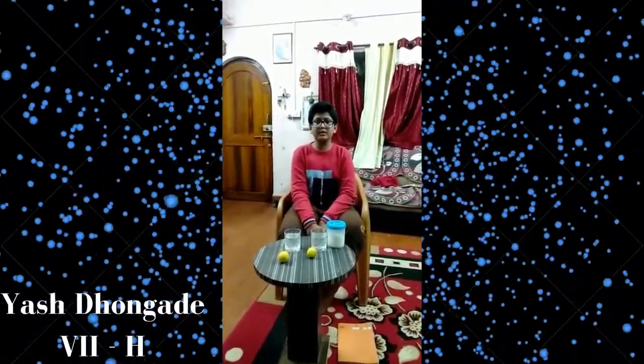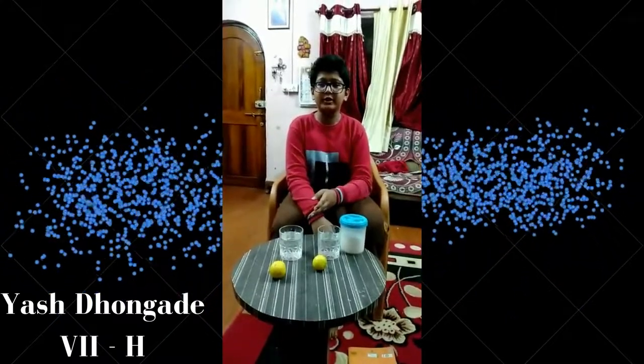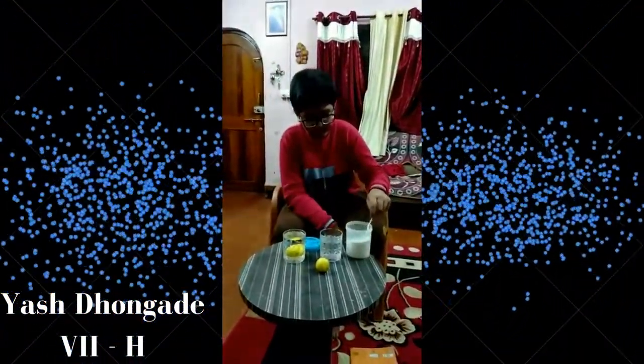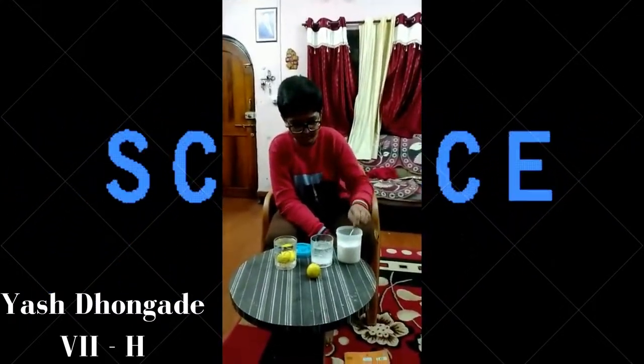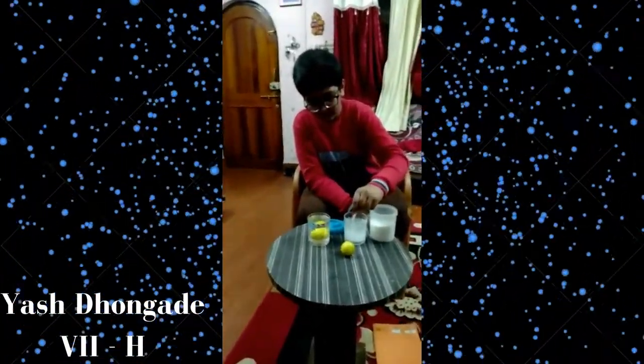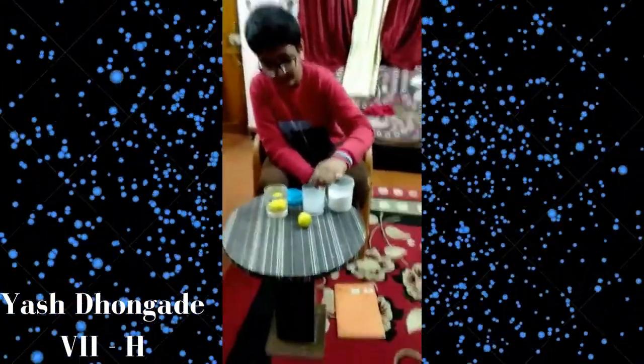Hello everyone. I am in class 7th Havelock. Today I am going to show an experiment on the density of water. First we need two glasses filled with water, two lemons, and salt. First we take a lemon and put it in the water — the lemon will go down because the density is very low. Then we take salt and put three spoons of it in the other glass.